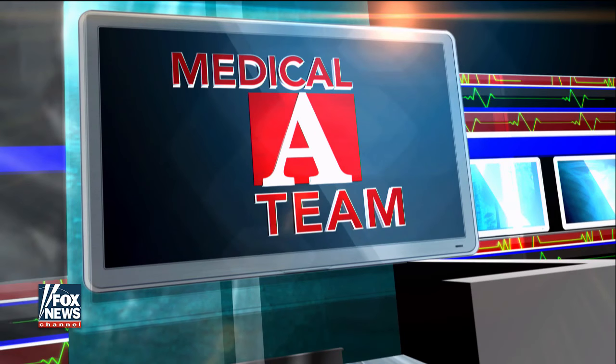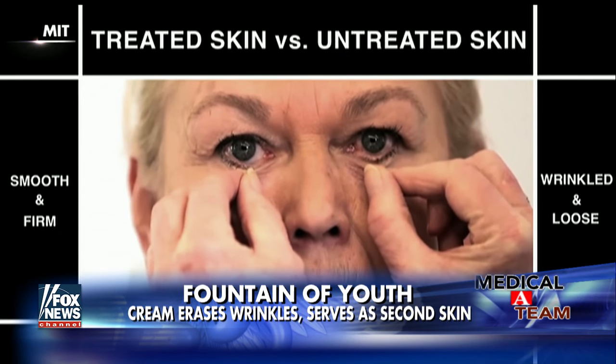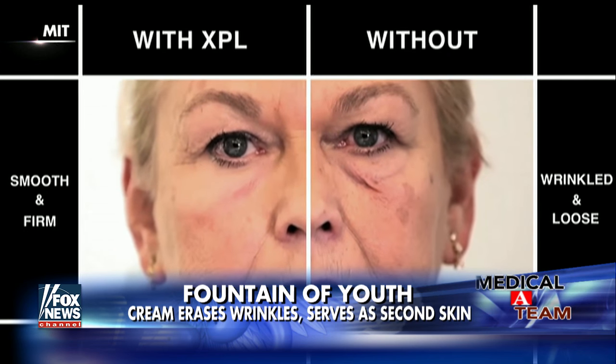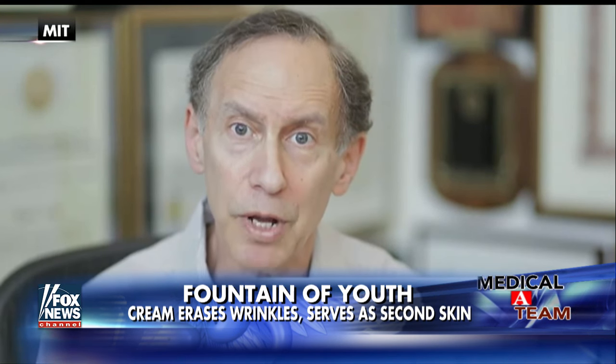Have scientists finally found the fountain of youth? What we've been able to do is create a cream that you can put on the skin, and once it's on the skin, it can actually form essentially an elastic second skin. It's transparent, essentially invisible, not messy at all, and has good mechanical strength. This new cream is named XPL — it is not just good for cosmetic purposes, but could also be used for other applications as well.